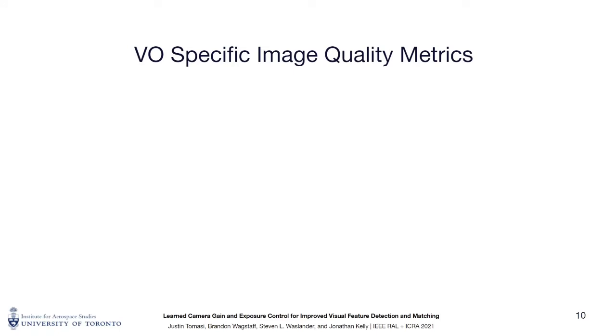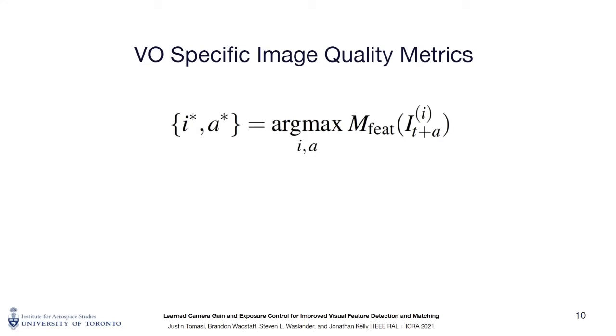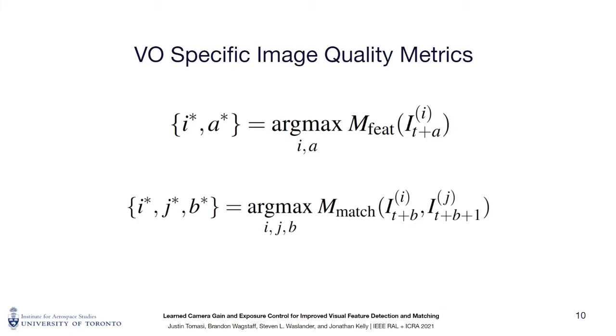To generate training targets, we consider a window of future images and determine which result in the highest feature or inlier feature match counts between images. The corresponding camera gain and exposure values are then used as training targets for that time step. Using the number of image features as a metric yields images that are bright and well exposed, making it useful for generating targets across lighting transitions. However, due to the sparsity of parameter sampling in our dataset, this metric can result in sequential targets that are quite variable. Conversely, using the number of inlier feature matches generally yields relatively consistent gain and exposure settings across frames, making it well suited for static lighting conditions. We balance the responsiveness of the image feature metric with the stability of the inlier feature match metric through a weighted combination of the target values.